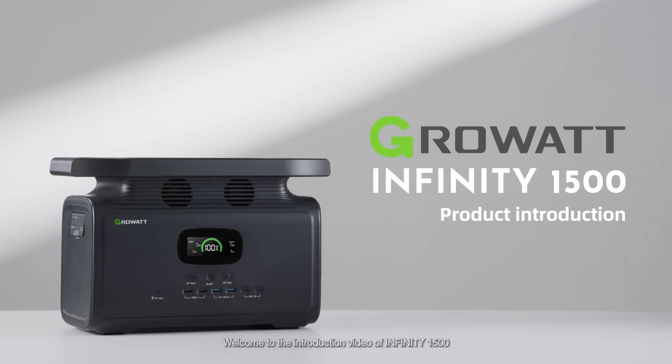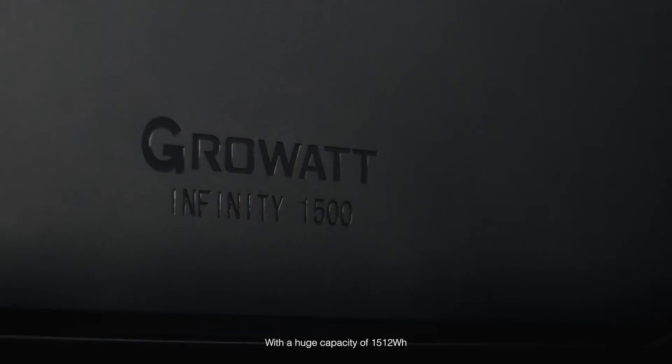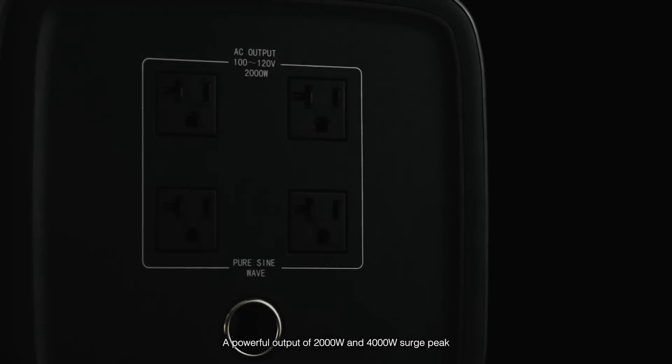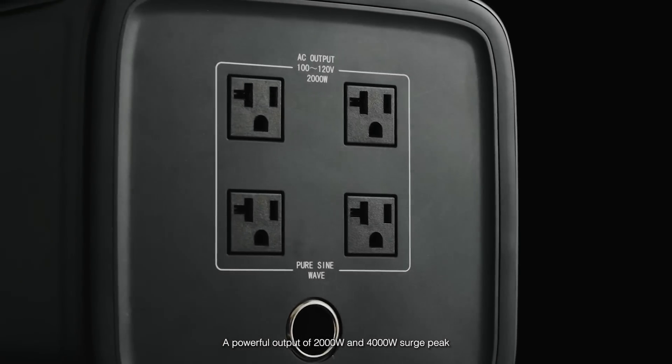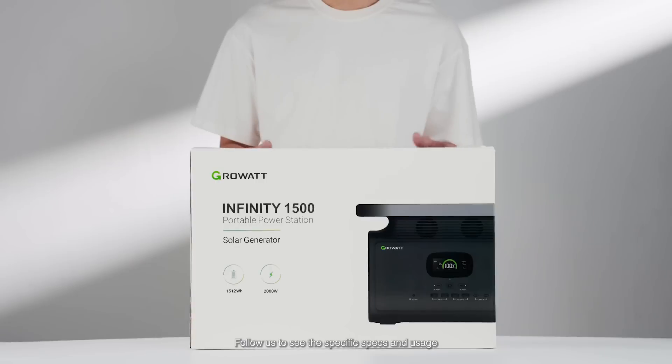Welcome to the introduction video of Infinity 1500. With a huge capacity of 1,512 watt hours, a powerful output of 2,000 watts and 4,000 watt surge peak. Follow us to see the specific specs and usage.